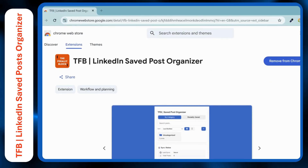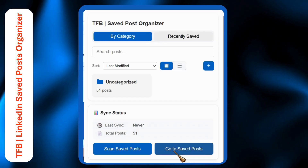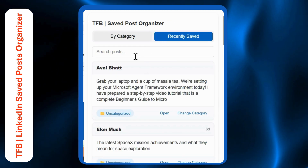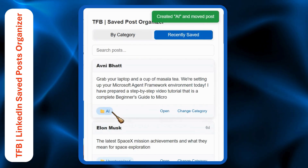I have developed a lightweight Chrome extension that will solve these three problems. It will help you navigate to your saved post section within a single click. It will let you search through your saved posts using keywords. And you can categorize them into collections so that you can organize them beautifully.